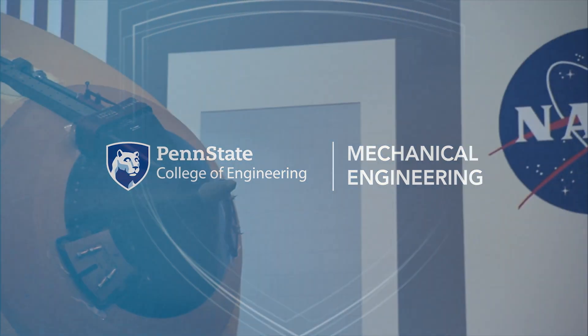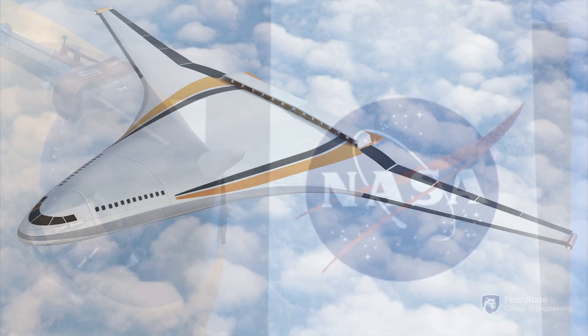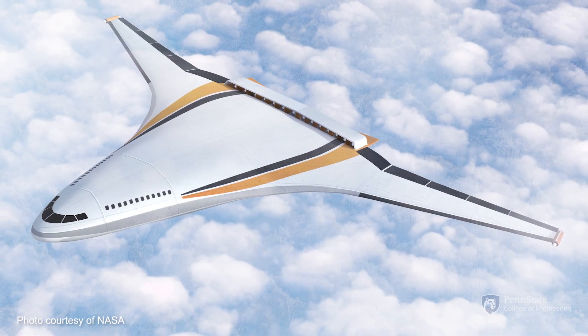We are very excited to work with NASA under their University Leadership Initiative to really reimagine gas turbines for hybrid electric propulsion. We're doing this through a great partnership between Penn State, Georgia Tech, Howard University, Pratt & Whitney, and CVD MesoScribe.